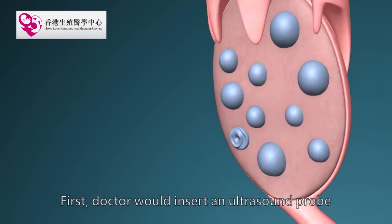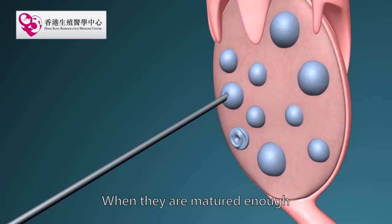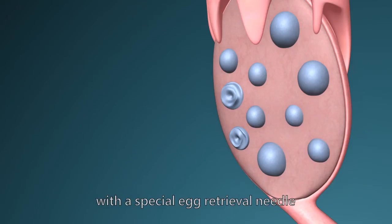First, doctors would insert an ultrasound probe into the vagina to observe the follicles. When they are mature enough, eggs will be removed from the follicles with a special egg retrieval needle.